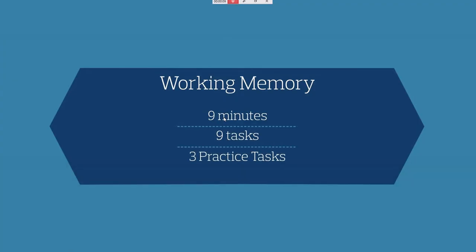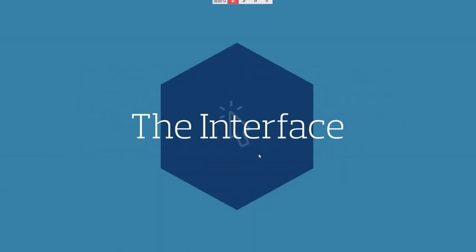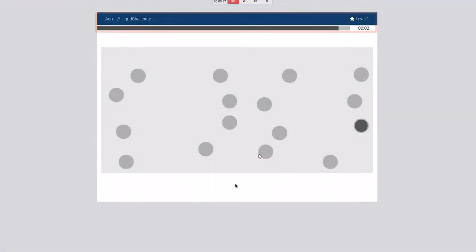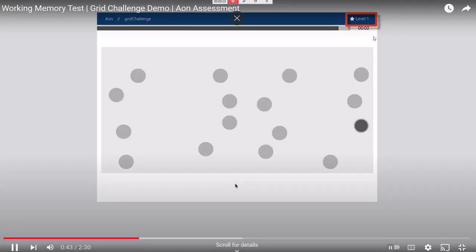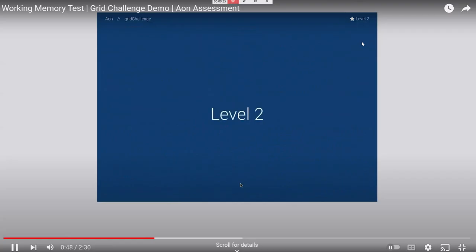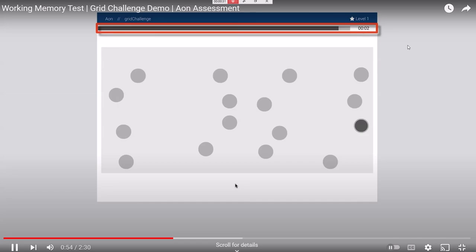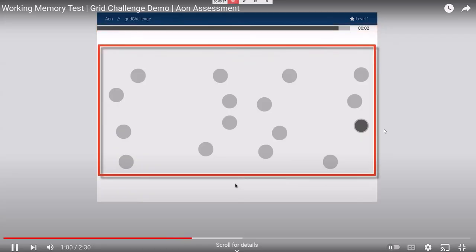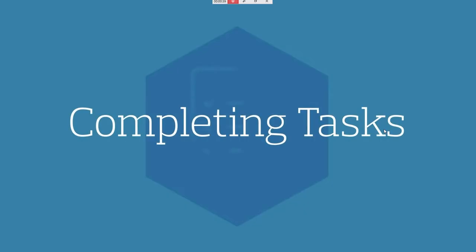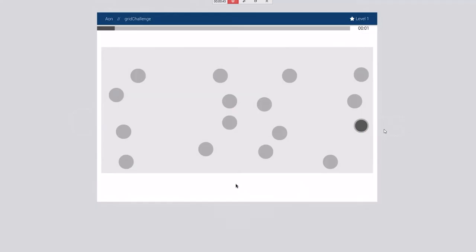Nine minutes total time for this section, and nine tasks as I mentioned. There is a time limit for the Grid Challenge — unlike the logical thinking section. They also provide three practice tasks so you understand the interface. You can clearly see on the right side there is a timer — Level 1 shows a time limit of four to five seconds.